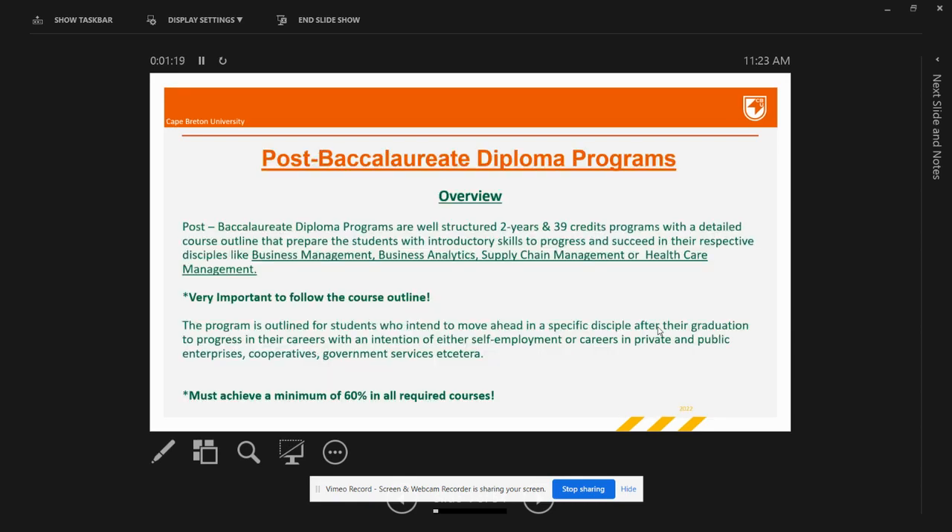Post-baccalaureate diploma programs are well-structured programs, which means it is extremely essential for you to follow your course outline. The diplomas are two-year programs that consist of 39 credits. You will have 11 courses with three credits each, giving you a total of 33 credits, and six credits will be given on successful completion of either your Capstone project or internship.